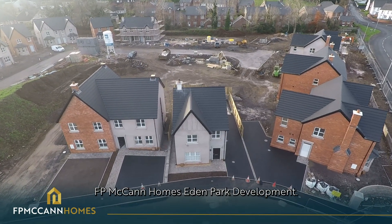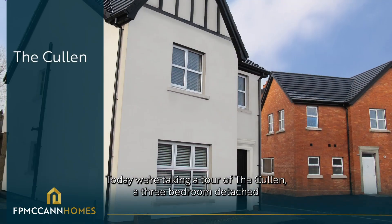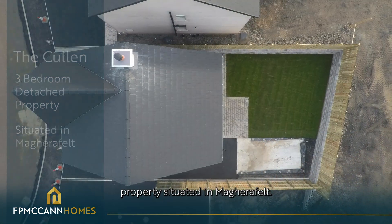Welcome to F.P. McCann Homes Eden Park Development. Today we're taking a tour of The Cullen, a three-bedroom detached property situated in Makara Felt.